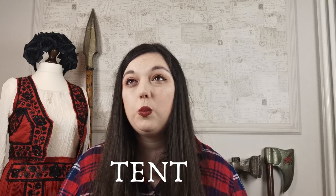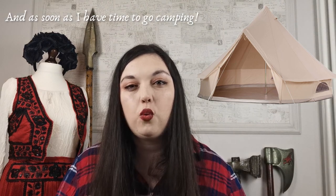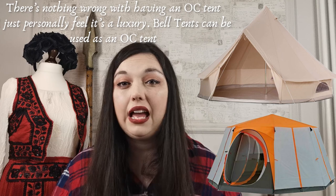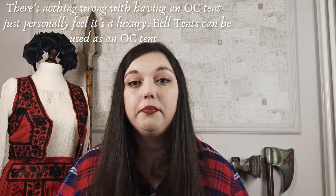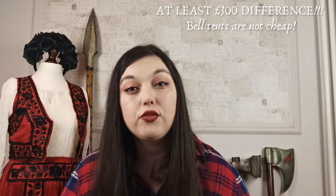First of all, a tent. For me, LARP Luxury is some sort of canvas tent. I have recently bought a five-metre bell tent that I'm planning on reviewing as soon as I'm allowed to go camping. I find that to be quite a luxury over an out-of-character plasticky kind of tent. I personally have more than one tent — I have an out-of-character one and an in-character one; it's just my preference. My bell tent cost me a lot more than my out-of-character one did, but I feel they're good for different reasons.